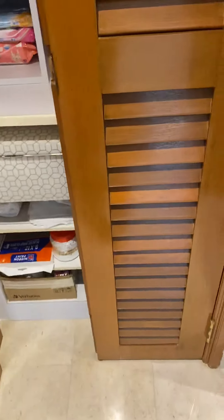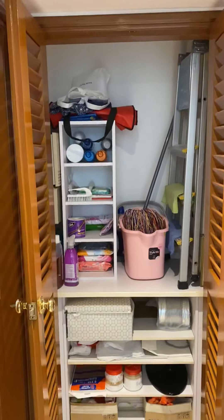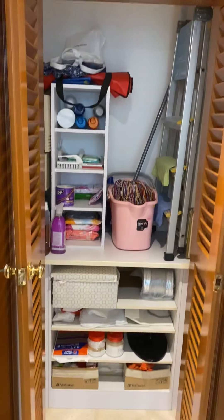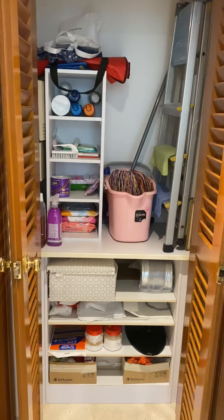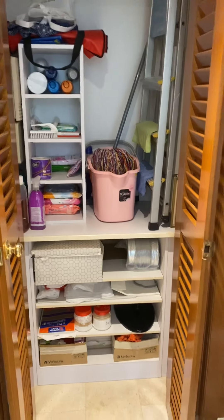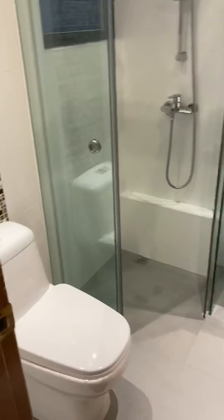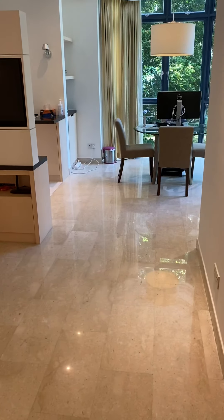There's a nice utility room — not big but adequate and usable for a two-roomer — where you can store your shoes and essentials like the ironing board and other items. That wraps up the tour.